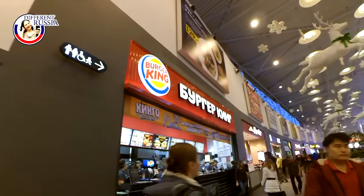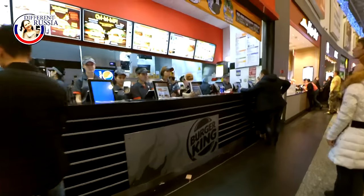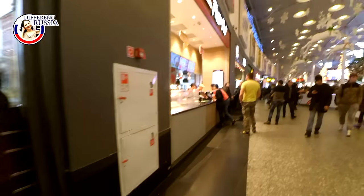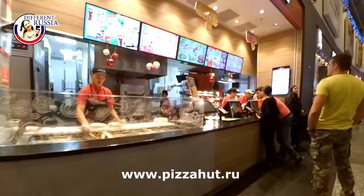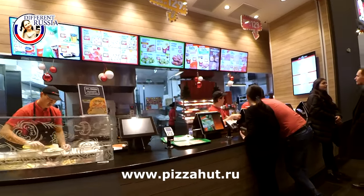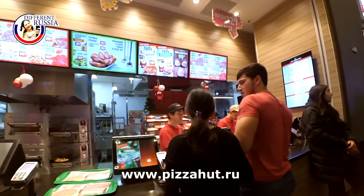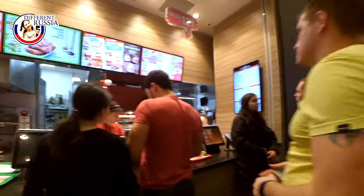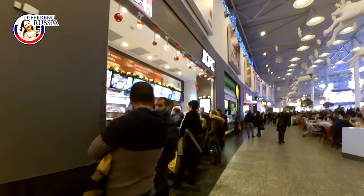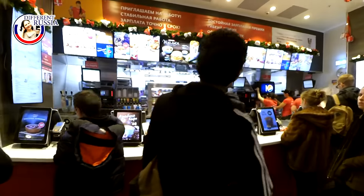The first cafe or restaurant is Burger King. As you may see, it is not very popular here. Though nowadays we see that this chain is growing very fast — at least in the Moscow region, we have many new Burger King restaurants that opened during the previous year. I don't know why they are growing so fast, but not many people seem to like Burger King here.